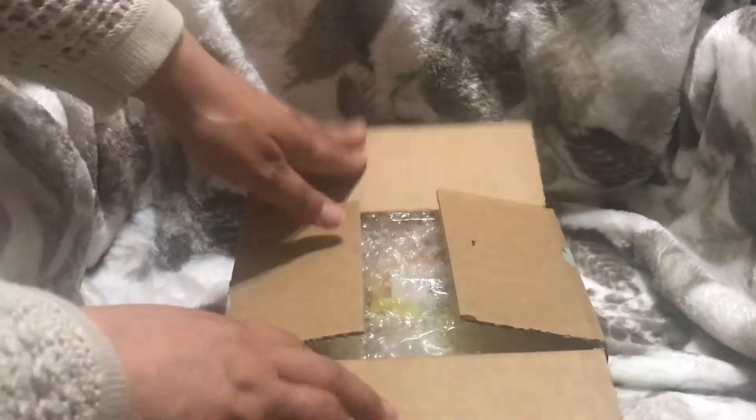We'll get inside this box — what could it be? This is not a mystery box, but it has been a minute since I ordered this.